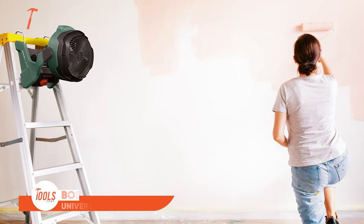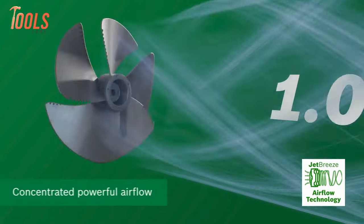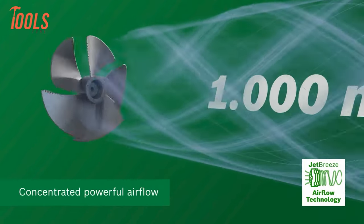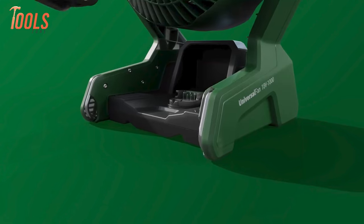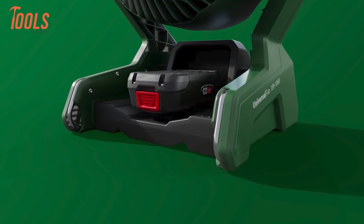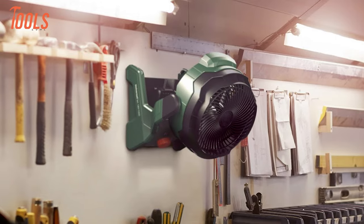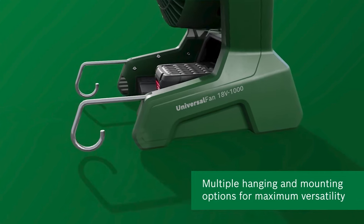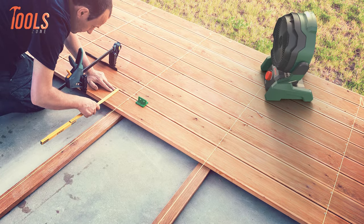Meet the Bosch Universal Fan, powered by innovative Bosch Jet Breeze Airflow technology. It delivers a powerful and concentrated airflow with excellent runtime and minimal operating noise. Constant power ensures consistent fan speed throughout the battery life. With multiple hanging and mounting options including hooks, keyhole fitting, and tripod mount, it adapts to various environments effortlessly.